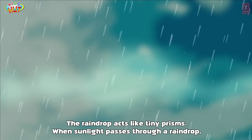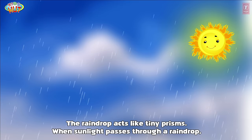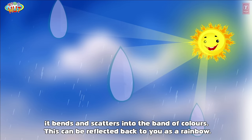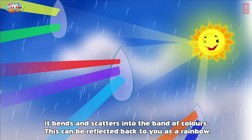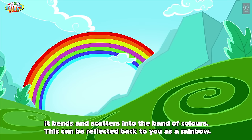The raindrops act like tiny prisms. When sunlight passes through a raindrop, it bends and scatters into a band of colors. This can be reflected back to you as a rainbow.